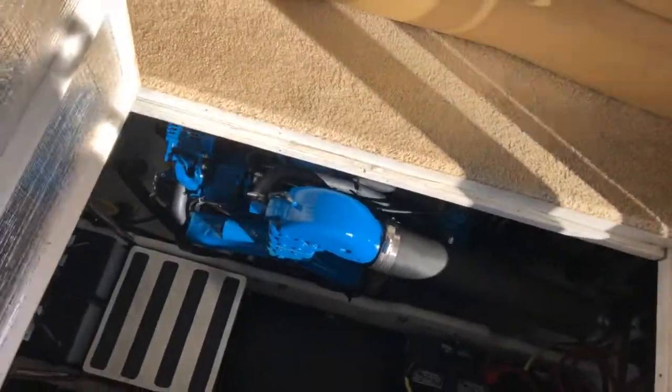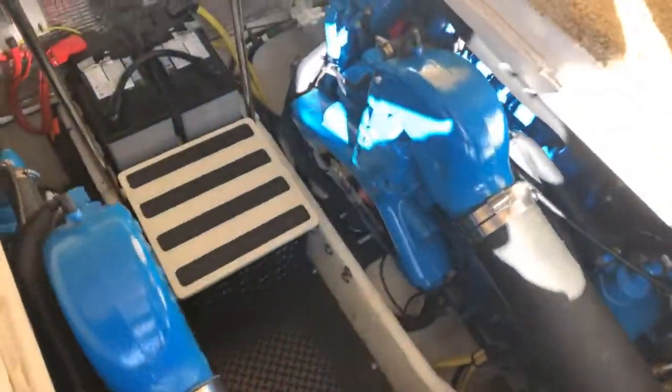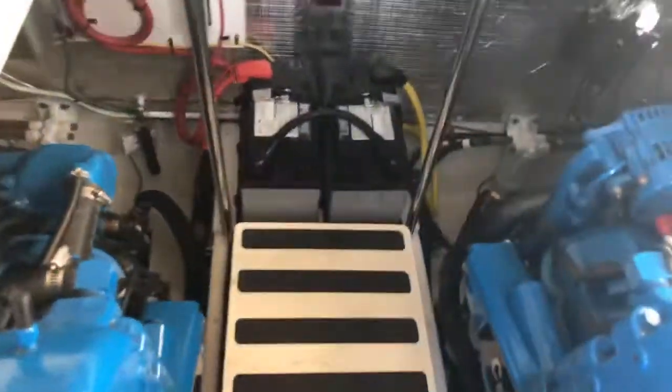Engine access is through the salon. Incredibly clean — these are twin 8.1 liter Crusader Captain's Choice engines. Just an incredibly clean boat. Dripless shaft logs. The boat is winterized right now.